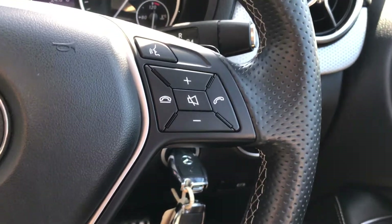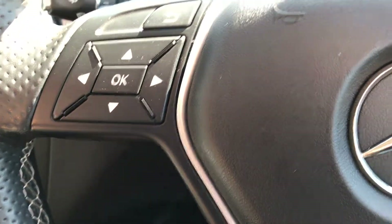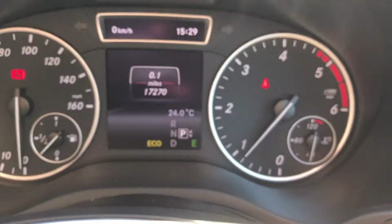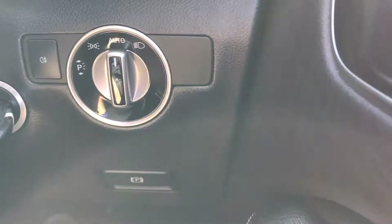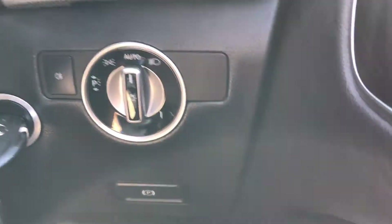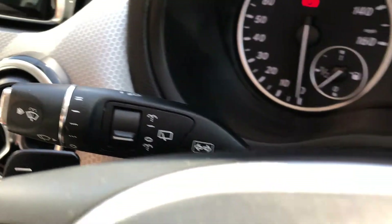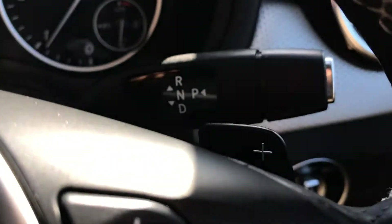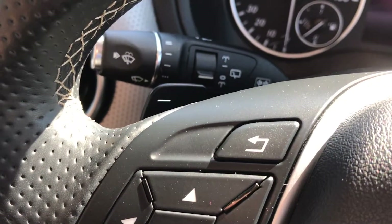You can control your Bluetooth and volume on this side of the steering wheel, and on the other side you can control the screen just behind. Down here you've got your auto lighting, and over this side your windscreen wipers. Your gear stick is here, and as you can see just in front you've also got flappy paddles for the gearbox.